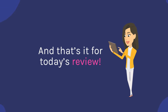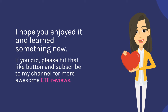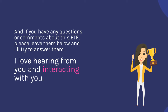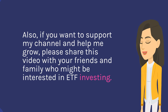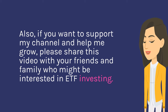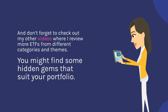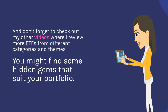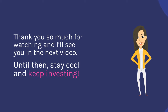And that's it for today's review. I hope you enjoyed it and learned something new. If you did, please hit that like button and subscribe to my channel for more awesome ETF reviews. And if you have any questions or comments about this ETF, please leave them below and I'll try to answer them. I love hearing from you. Also, if you want to support my channel and help me grow, please share this video with your friends and family who might be interested in ETF investing. Don't forget to check out my other videos where I review more ETFs from different categories and themes — you might find some hidden gems that suit your portfolio. Thank you so much for watching and I'll see you in the next video. Until then, stay cool and keep investing. Bye.